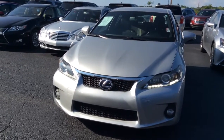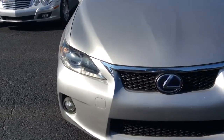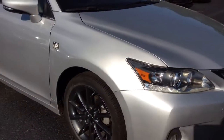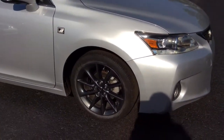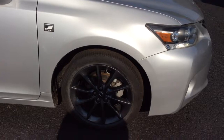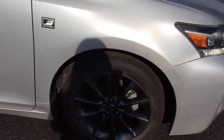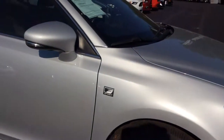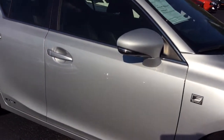There's a ton of dust out here, so she needs a bath. But other than that, it's got 17 inch tires and rims. It's the F Sport, but you already knew that.